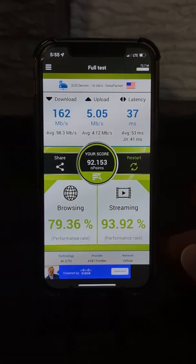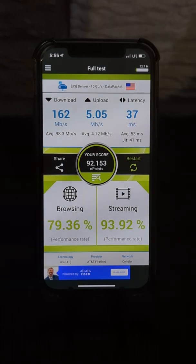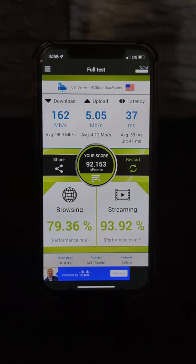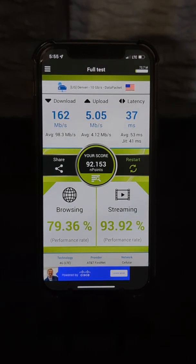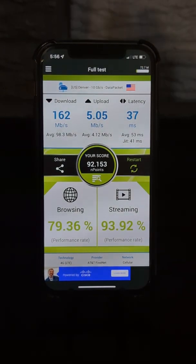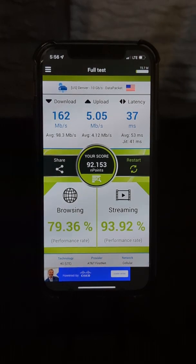Looks like our NPerf test is done. I wanted to put it through its testing here in the lower level of the headquarters. We got 162 megabits per second down with an average of 98 megabits per second, upload at 5 megabits per second with an average of 4, and latency at 37 milliseconds with an average of 53 and a 41 jitter. Browsing quality at about 79%, streaming quality at about 94%. Those are pretty good metrics.